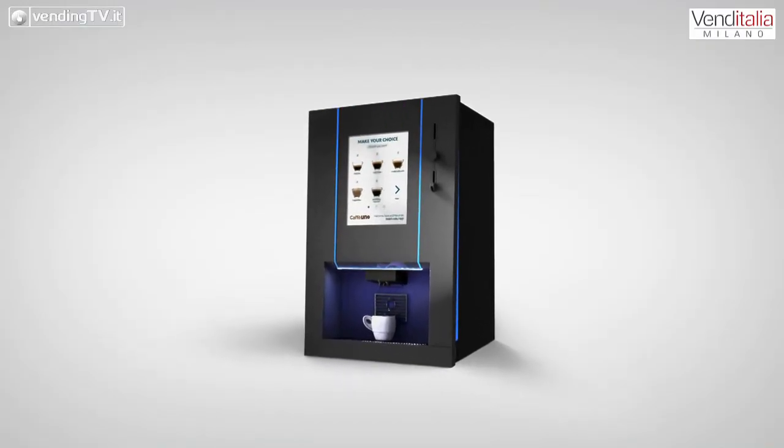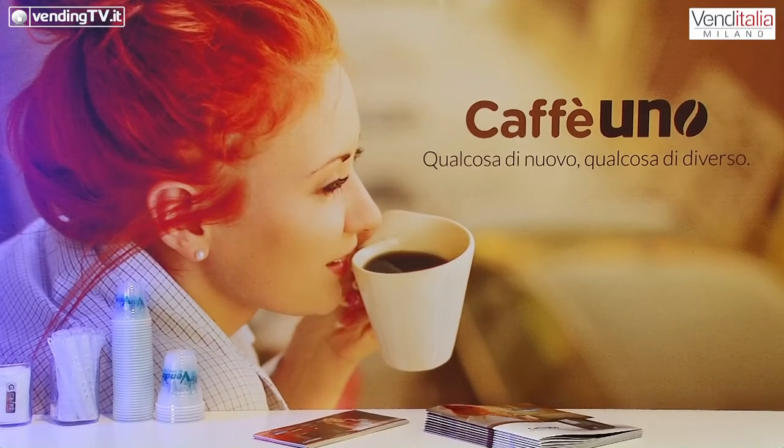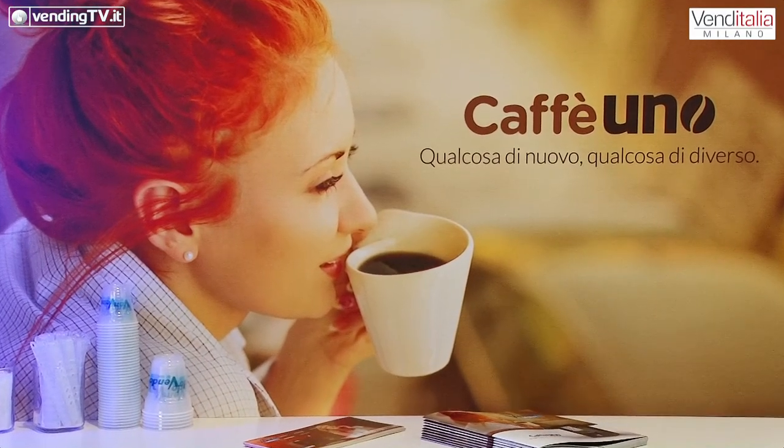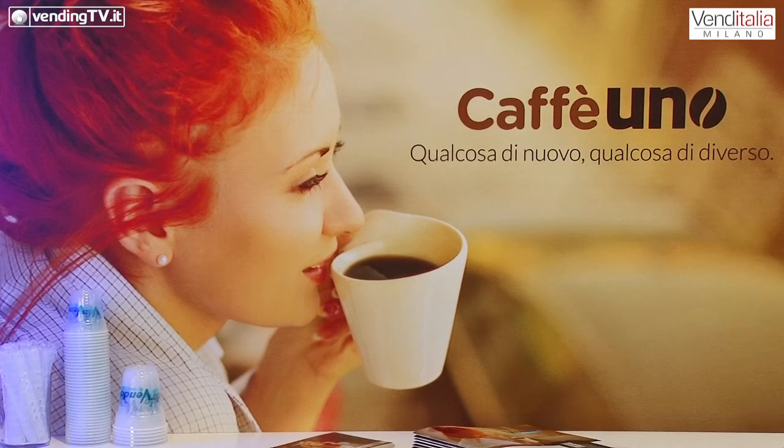La Caffè Uno è in versione tabletop, assolutamente sì. Quindi Sanden entra — o cerca di entrare — nel mondo dell'HORECA e, chiaramente, le stesse soluzioni tecnologiche sono inserite anche nel freestanding per il mondo del vending classico.